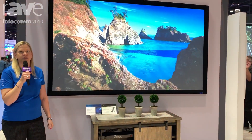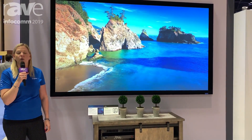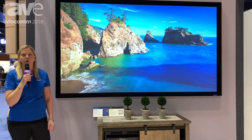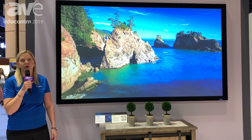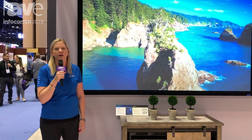The Parallax 2.3 screen surface is available on our fixed frame screens like we have here, or what we call our Parallax thin frame, which is a very thin bezel frame that looks very much like a flat panel. For more information, please come visit our booth number 2500 or go to LegrandeAV.com.